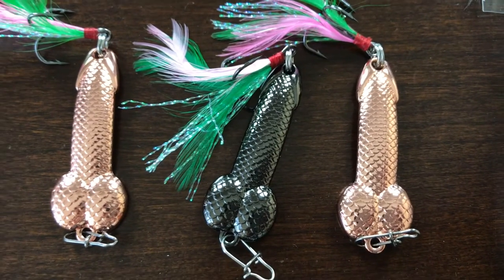It kind of ruins the surprise, but at least it gives you a second to turn around if you don't want to see a penis-shaped fishing lure. You've been warned. We bought fishing lures that are shaped like dicks.